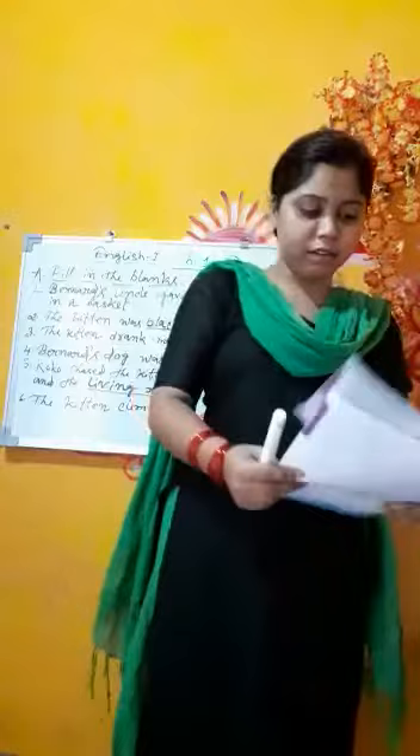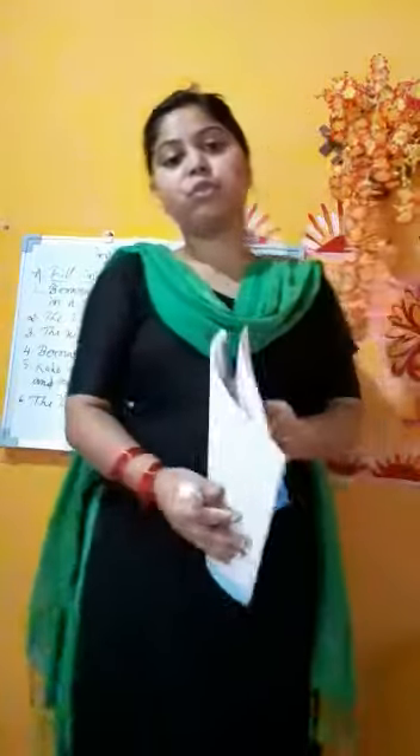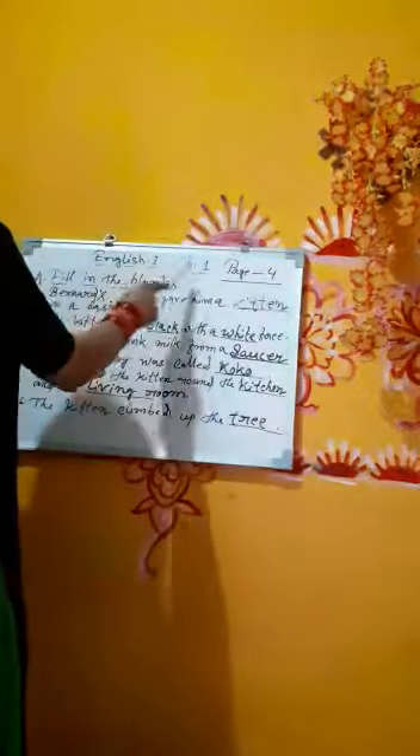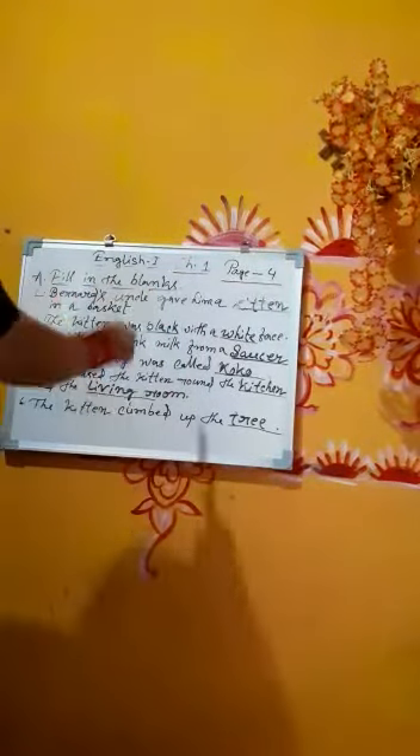Good morning everyone. Last day I explained Chapter One: Coco and the Kitten, and now I'm going to do some work from this chapter. I'm starting with page number four — fill in the blanks.